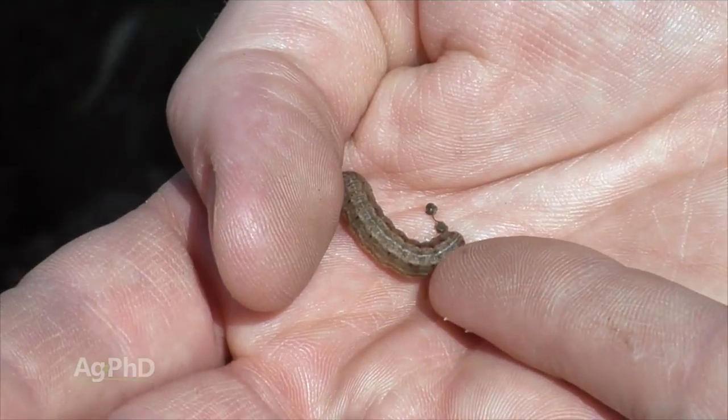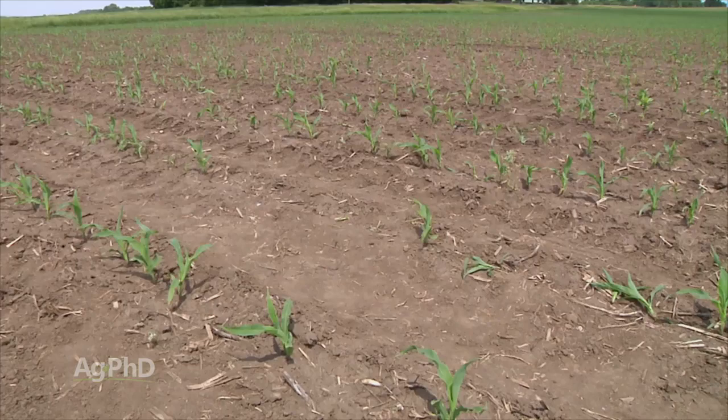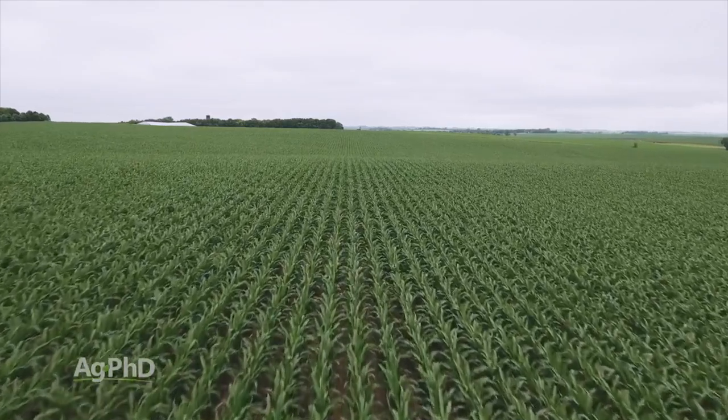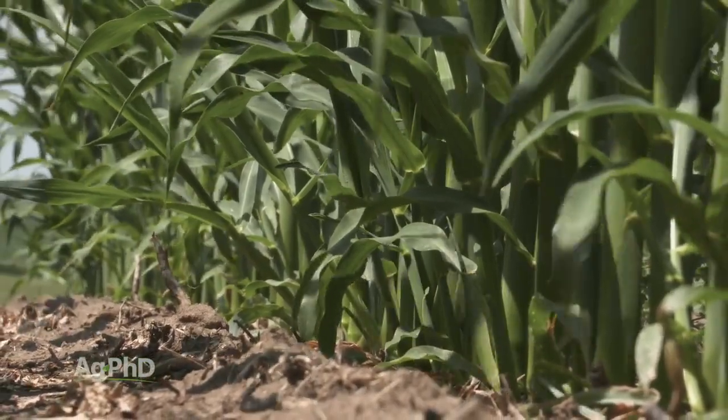Rootworm is by far and away the number one pest, but you have to look at all these other things too, and it just depends on your area. Look at your area, look at what you're susceptible to, and then try to make that determination. All I can tell you is this: insecticides really don't cost that much money, and especially as you start going for really big-time yield, you have to have a great stand, a great root system, good stalks and good leaves to get that kind of yield.